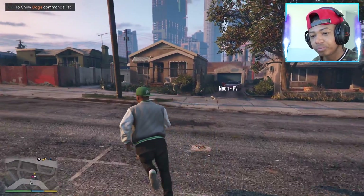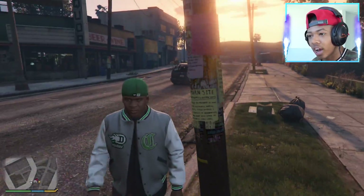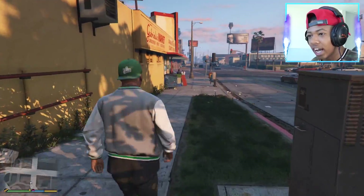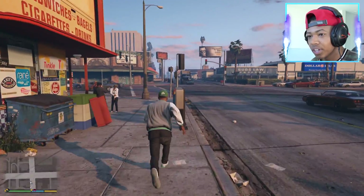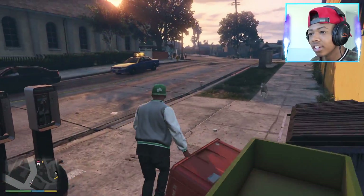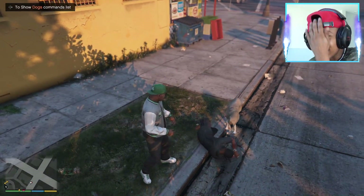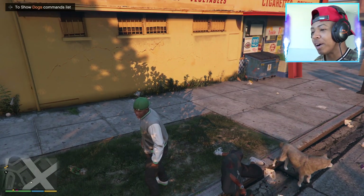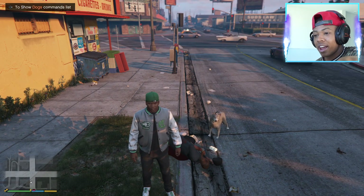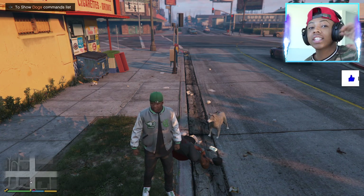What should we call it? Everybody leave a comment down below — what should we name it? I'm not even sure if it's a boy or girl, but I'm going to just say it's a boy, okay? Like Chop. So let's see if it attacks by itself. Let's hit this guy — there you go! So he's like Chop, he backs me up. Like I said, you want me to do a video of him meeting Chop? Guys, smash that like button right now if you guys want to see them meet each other. Thanks for watching guys, and I'll see you guys in the next one. Bye!